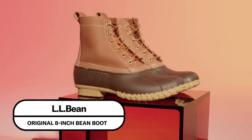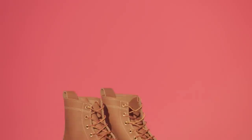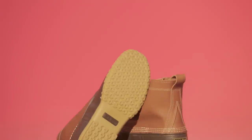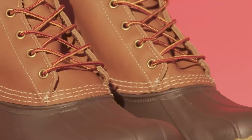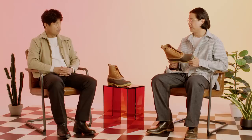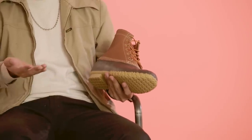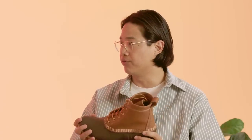L.L. Bean Original 8-inch Bean Boot. They may not look like it, but these might actually be the hottest, hypest boots we're talking about today. The Bean Boot has a tendency to sell out very quickly every winter and every fall, because they are maybe the best weatherproof boot on the planet. You're going to want a pair of these to get you through the muck with dry, warm, not soggy feet. Some of the other boots we've talked about are waterproof, but the nice thing about these is the lower half is rubberized — so even if you find yourself in a puddle, you can just hose it off. These are a really standard staple boot that a lot of people grew up wearing.